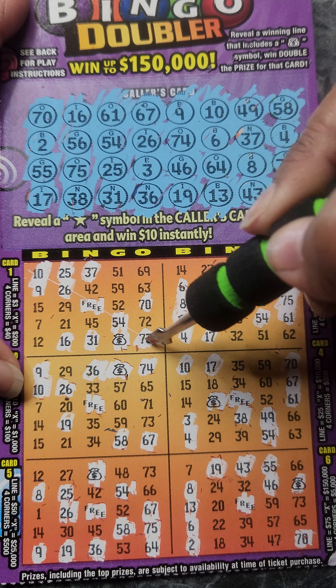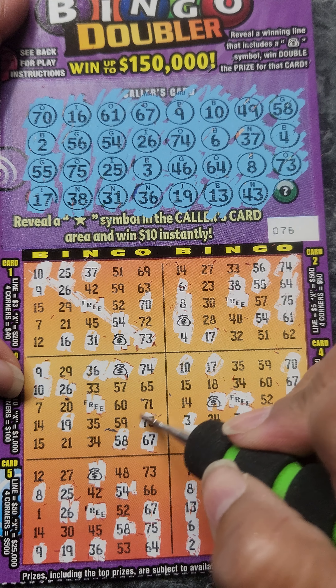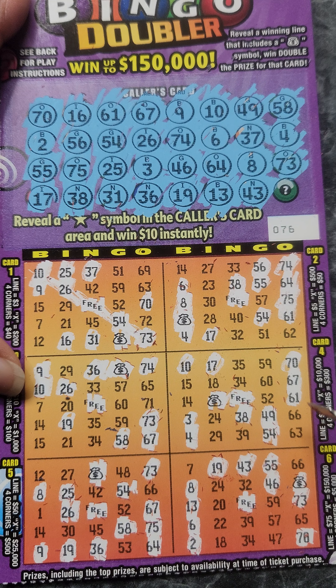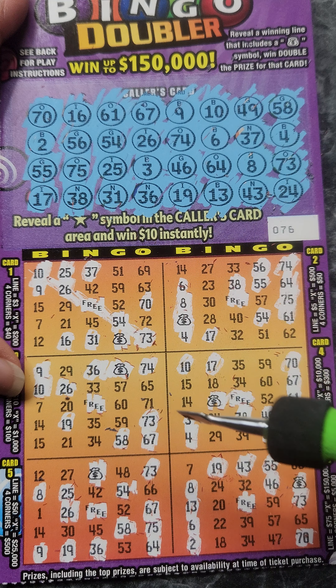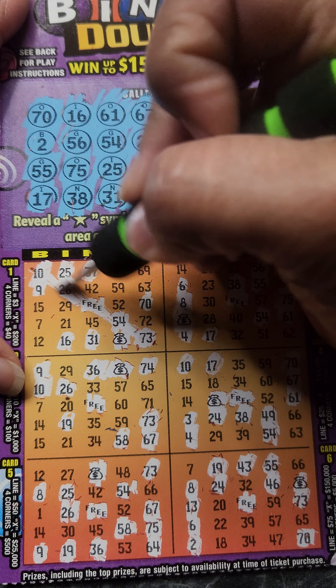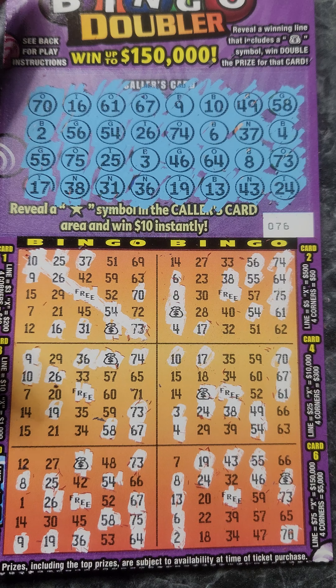Okay, so we have a line here. That's for $3. I-24. Okay, so we won $3 right here in this line. I wish everybody many lucky blessings and thank you for watching. We'll see you next time. Thank you.